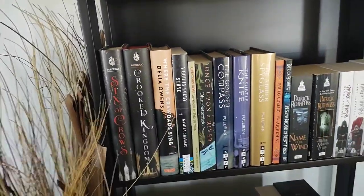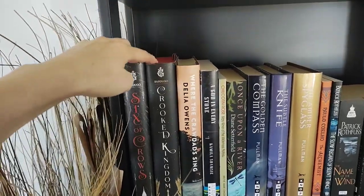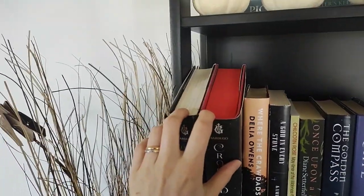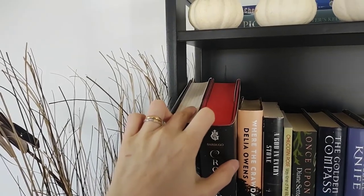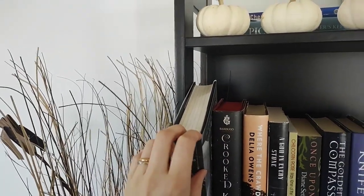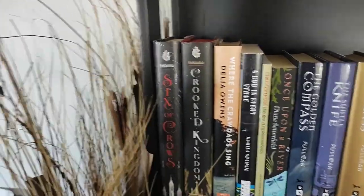Moving down to my mostly fantasy shelf, I've got Six of Crows and Crooked Kingdom. I just read them like six months ago and sort of fell in love. But this is really disappointing — when I ordered them, I thought I had ordered Six of Crows with the black edging and then Crooked Kingdom with the red. They sent me the wrong one. I realized after that it was my mistake — I ordered the wrong one — but still.